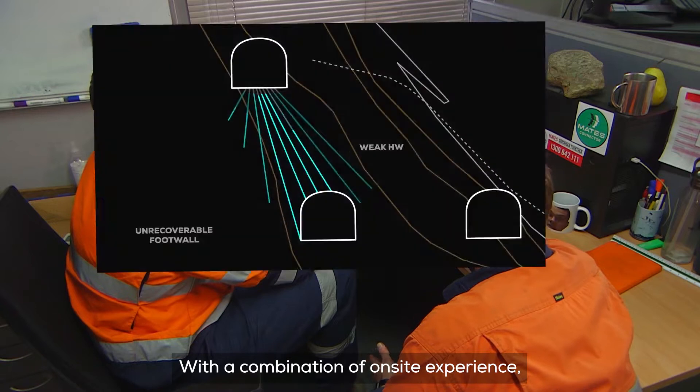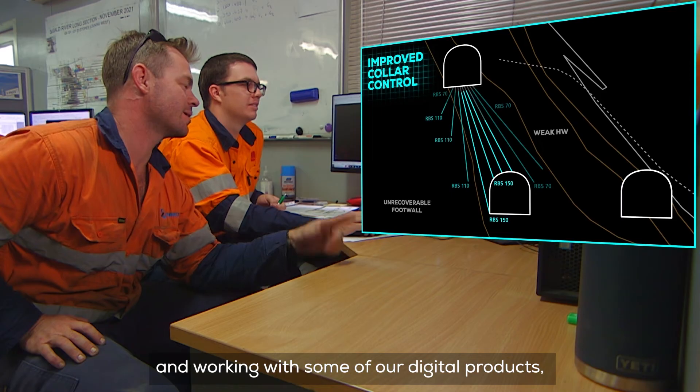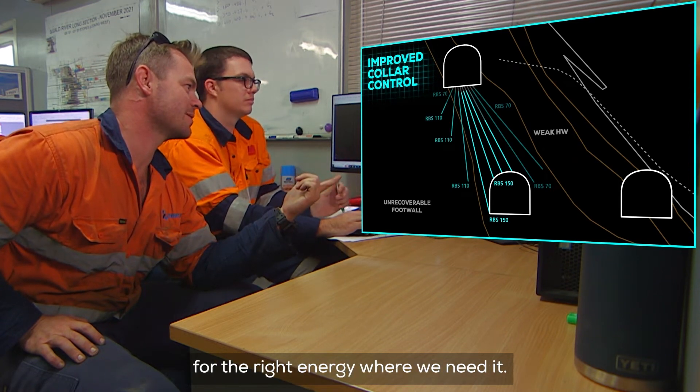With a combination of on-site experience, working with the customer and working with some of our digital products, we can really make the most of the design for the right energy where we need it.